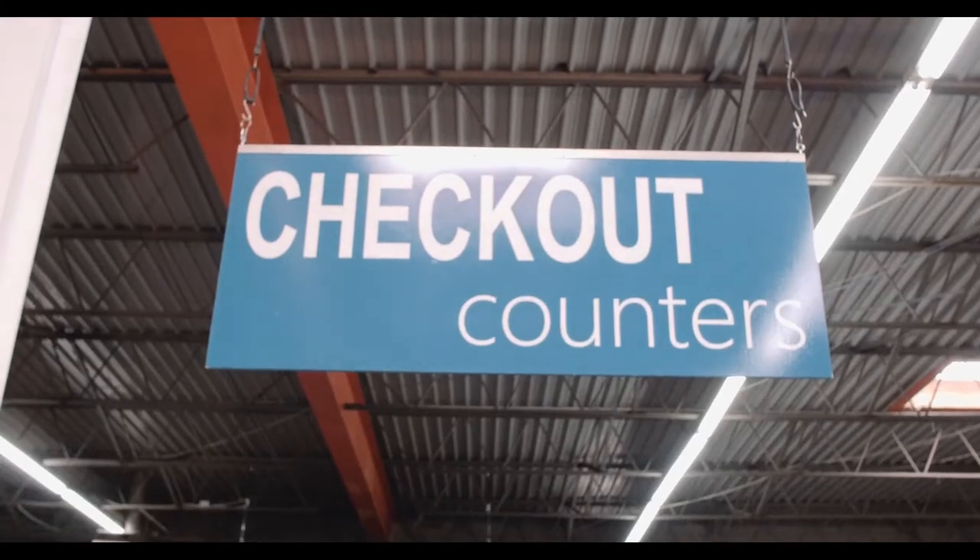Hi, I'm Joel Collins at the Charlotte Store Fixture Warehouse. Check out counters and showcases are one of the most important store fixtures in your retail shop. It's the last place where you can make a first impression on the customer.